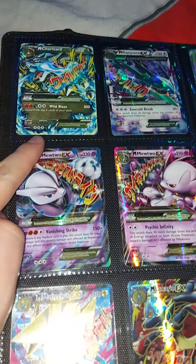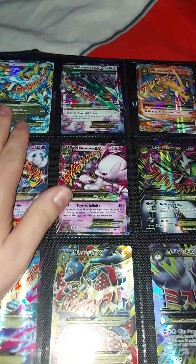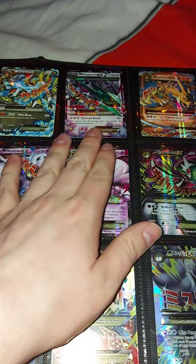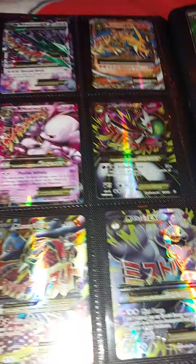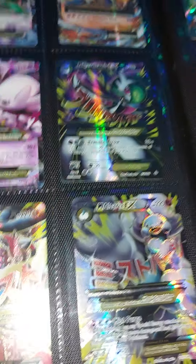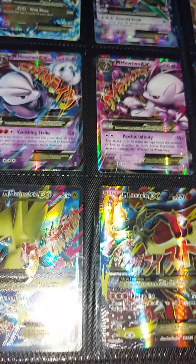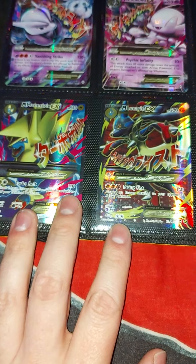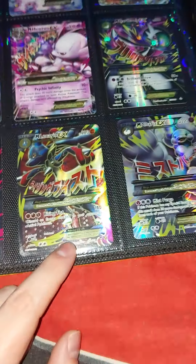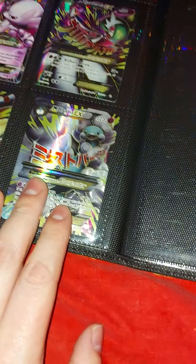Right here we've got Mega Charizard X — here's all the mega evolutions I have: Charizard X, Rayquaza, and Mega Charizard Y, along with Mega Gardevoir full art and Mega Mewtwo X and Y. There are also full arts I got from the Mega Powers box, which is Mega Manectric and Lucario, and of course Mega Altaria.